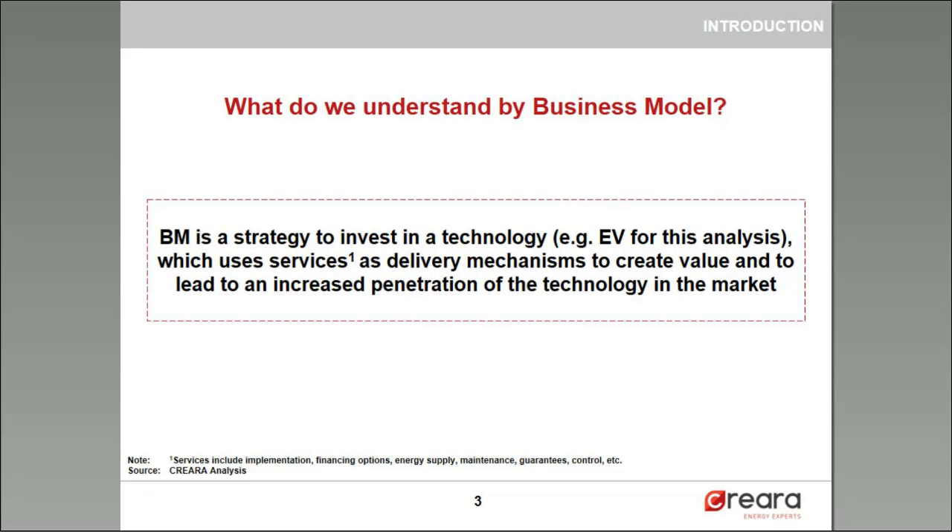A business model, as you can see in this slide, is a strategy to invest in a technology. In this case it would be the electric vehicle, that uses different services such as implementation, financing options, energy supply, maintenance, and guarantee as delivery mechanisms to create value and to lead to an increased penetration of the technology in the market.